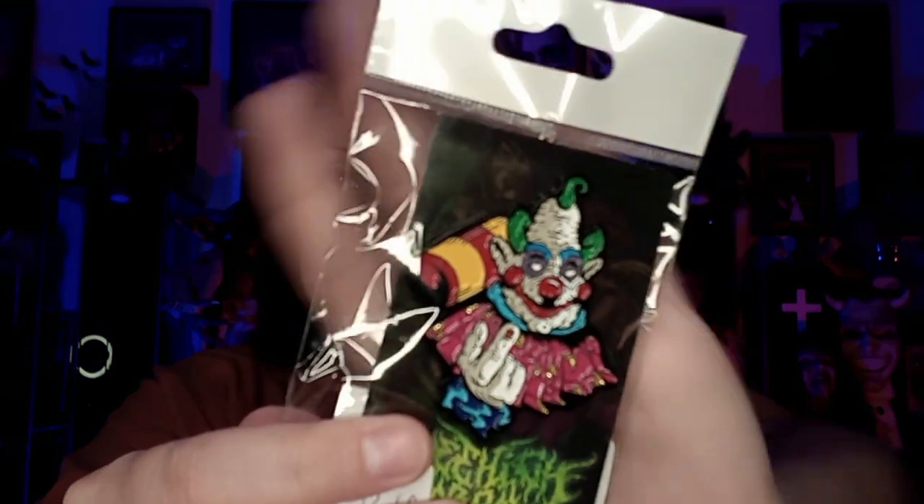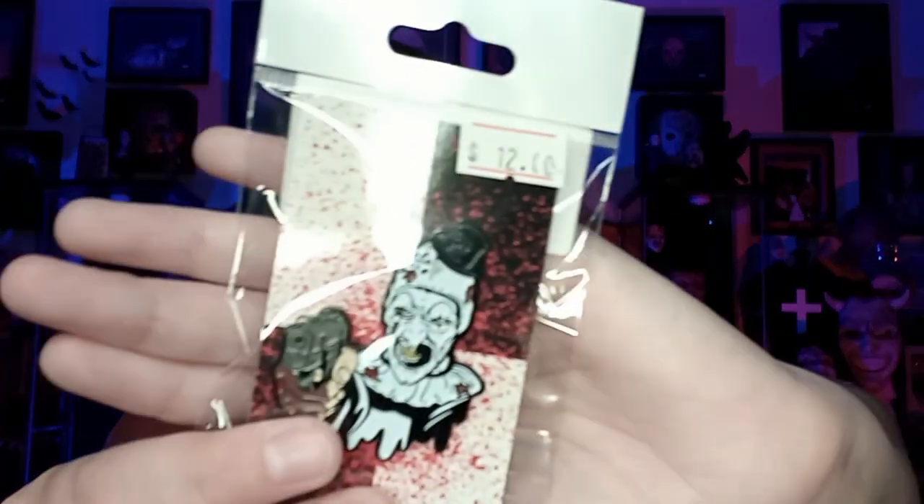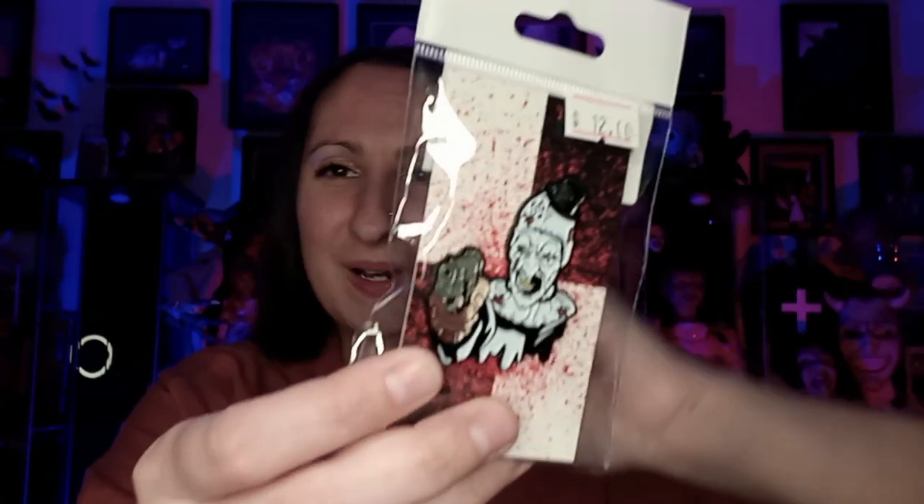Hey guys, so I picked up a couple of things — just a really small haul here, but some really nice items. First off, we went to Elm Street Toys and I picked up a couple of things while I was there. Firstly, this jumbo pen — look how big this pen is, it is so nice. And then I love this one so much: it is Art the Clown. So I actually walked out of there with a couple of pens, and then some more items, but I'll get into that in a minute.